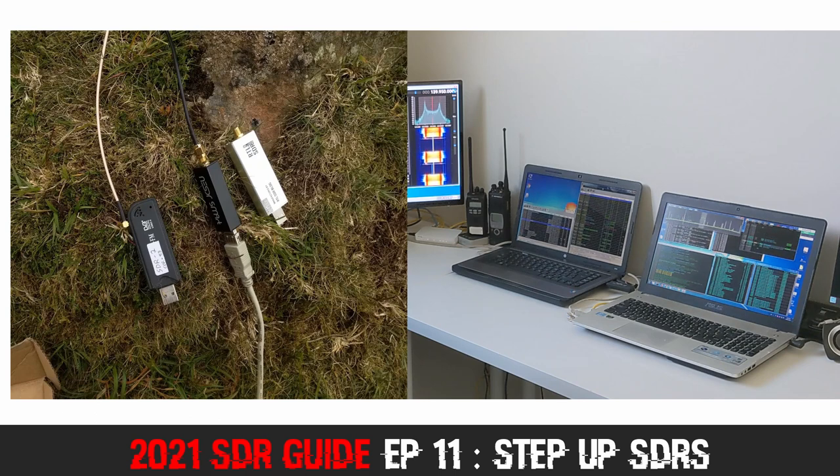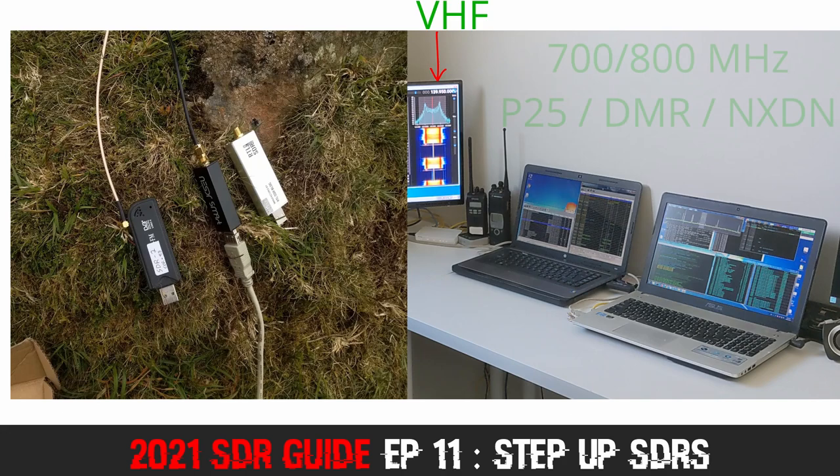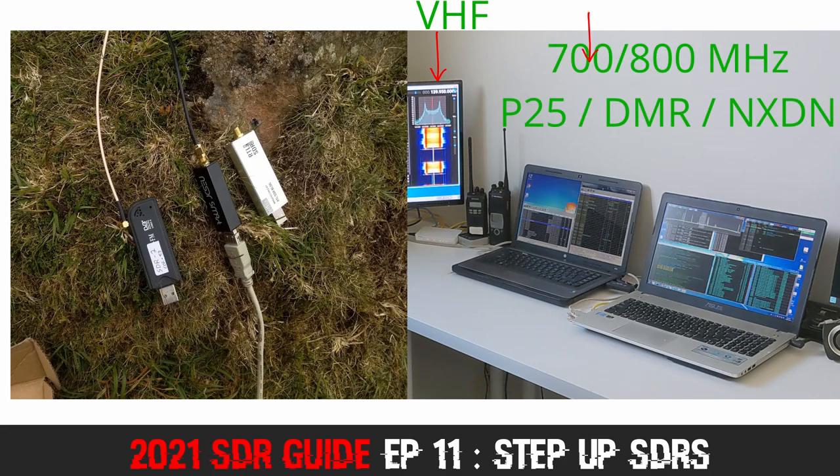They continually monitor VHF, UHF, and satellite signals such as aircraft voice, aircraft data, DMR and next-gen trunking systems, as well as large P-25 public safety systems. You can check out some of the other videos on the channel to find out more about those aspects of monitoring if you haven't seen them before.